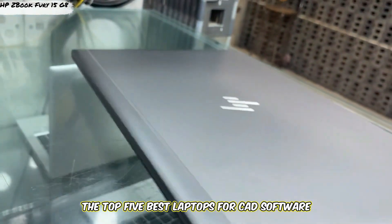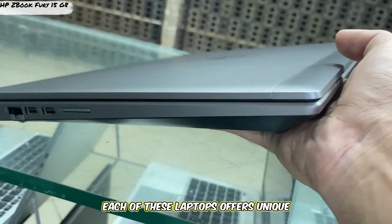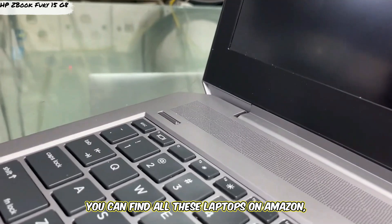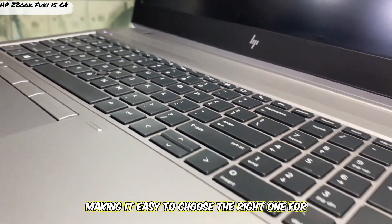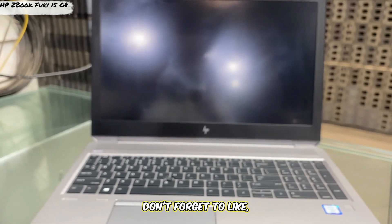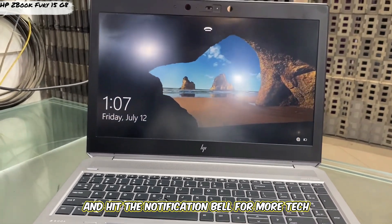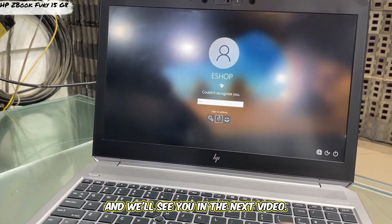And there you have it — the top 5 best laptops for CAD software in 2025. Each of these laptops offers unique features to help you tackle demanding design projects with ease. You can find all these laptops on Amazon, making it easy to choose the right one for your CAD needs. Let us know in the comments which laptop you think is the best fit. Don't forget to like, subscribe, and hit the notification bell for more tech guides and reviews. Thanks for watching, and we'll see you in the next video.